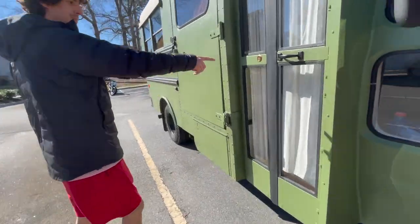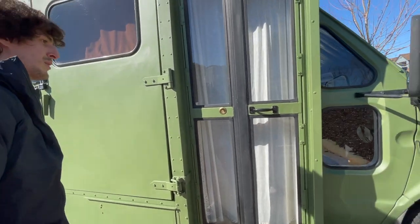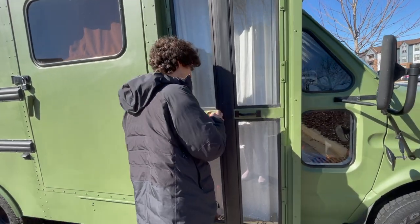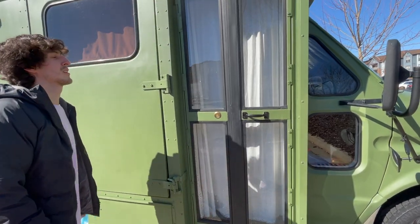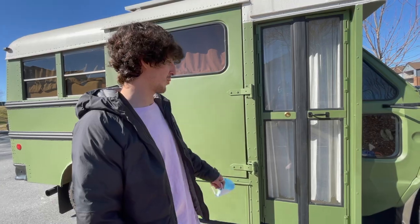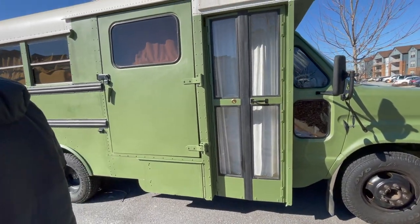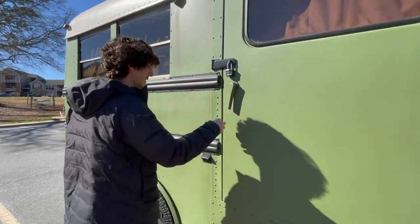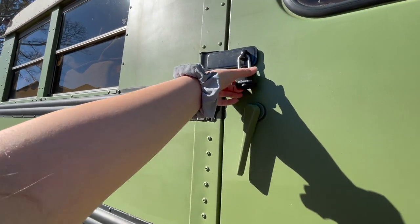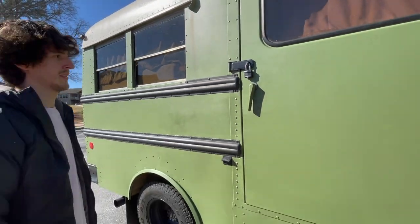Oh, cute. We should ask them how they did that, if they have any advice too. I don't think it looks hard. So I know some people actually just put a real door, but I like the bus doors, you know? Like if you buy a bus, that's kind of one of the fun, cute factors. Another thing about this though is you can't open it from the inside — I think we'll probably tweak that and get rid of that.